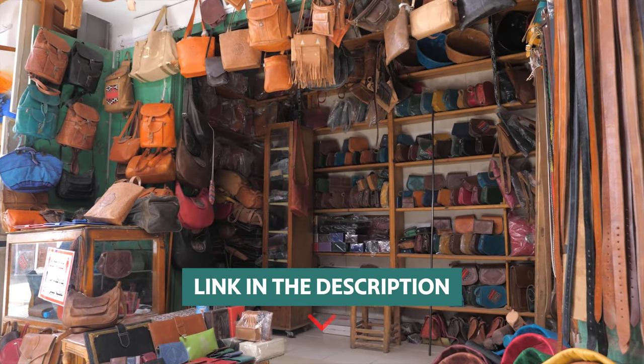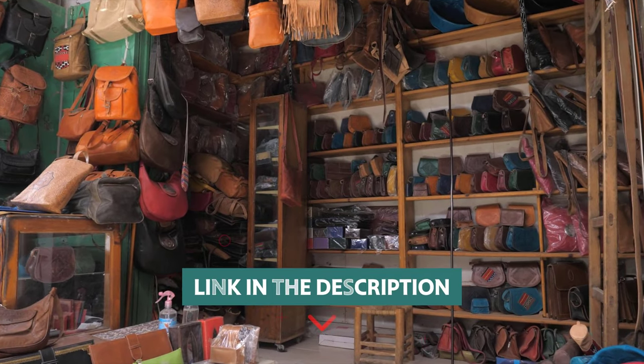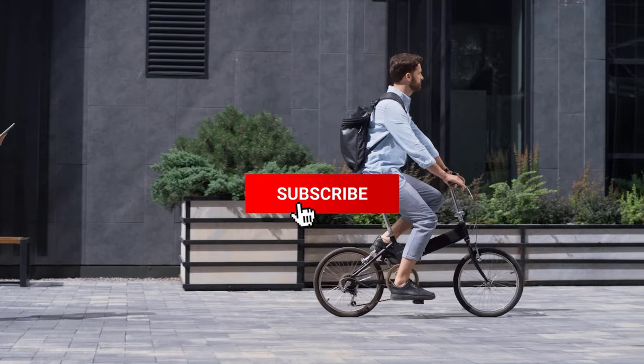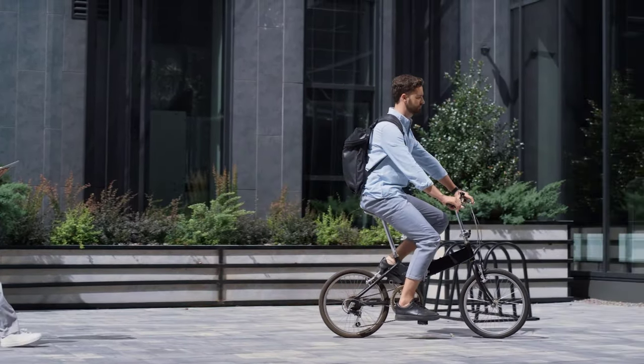If you want to know the availability and updated price of these products, check out the links in the description below, and make sure you like the video, subscribe to our channel, and hit the bell icon for future updates. Without further delay, let's get started with the list.